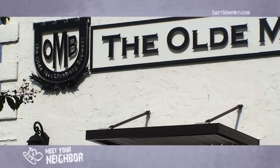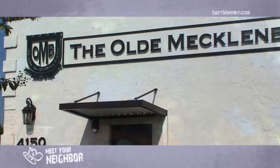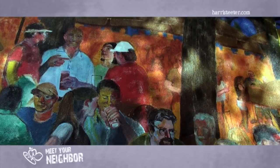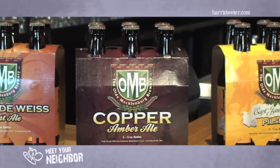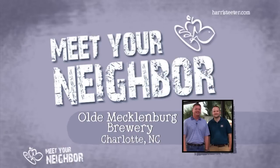Cheers! Thank you for visiting us here at the new Old Mecklenburg Brewery on Yancey Road in South Charlotte. Please feel free to visit us with your family and friends, and when you're at Harris Teeter, make sure you pick up your favorite OMB in the refrigerated beer section — always cold and never old. For more information, visit our website at www.oldmeckbrew.com, on Facebook at facebook.com/oldmeckbrew, or on Twitter at @oldmeckbrew.